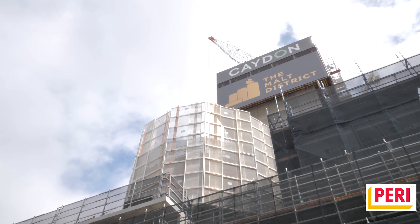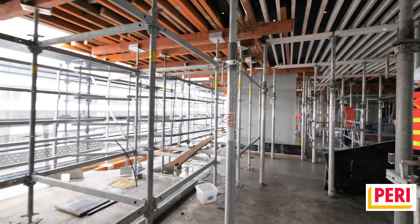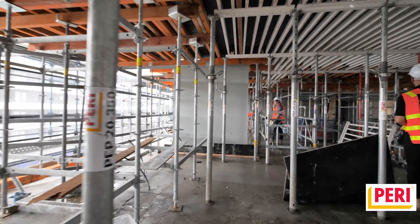It's not only the PERI product that stands out — it's the service and engineering, the logistics behind it, and the service that we get all stand out.